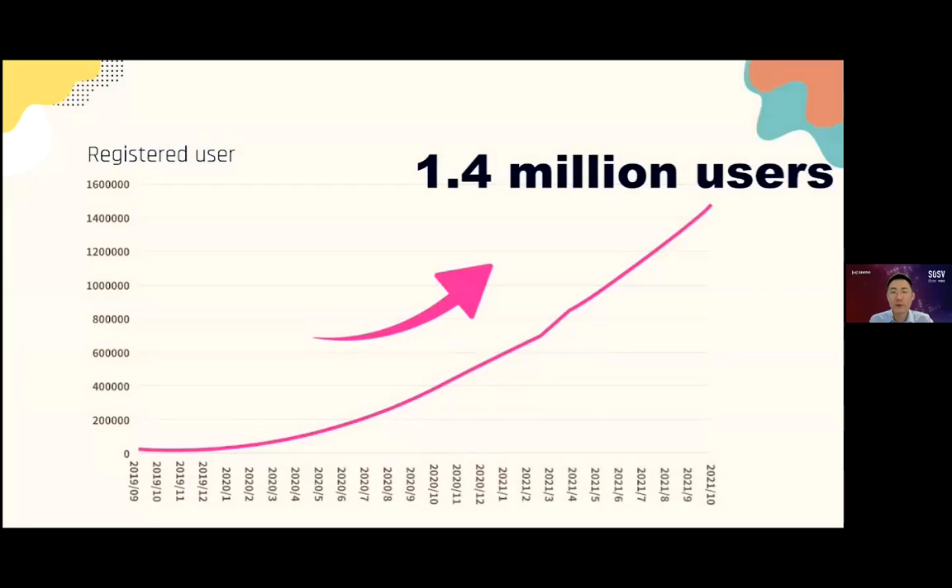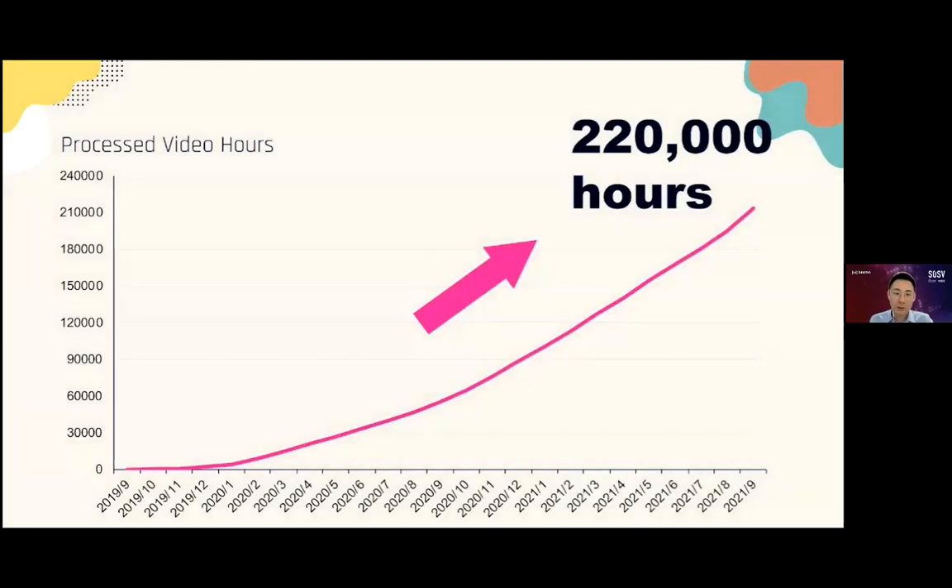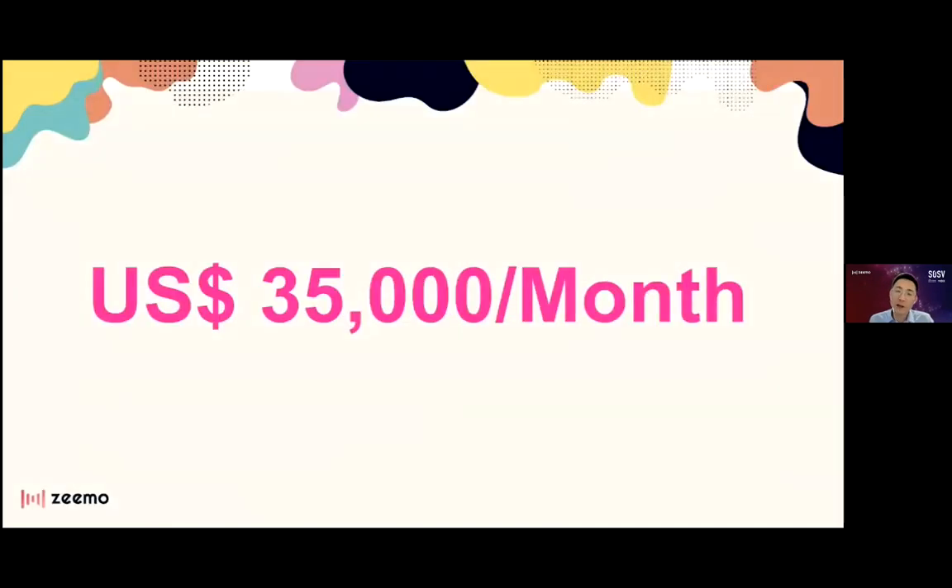We already have 1.4 million customers on our platform and growing 8% each month. We have also signed 2,000 enterprise clients, including businesses in education, media, entertainment, and professional services. We are proud to announce that the total hours of video we have subtitled has now exceeded 220,000 hours, and we have hit 35,000 US dollars in monthly revenue.